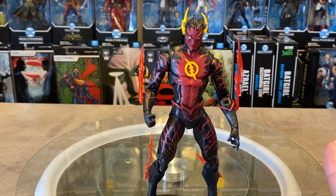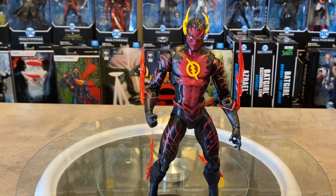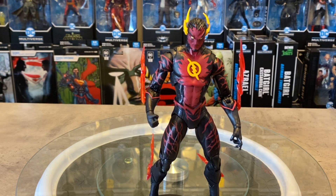Thanks so much for watching, guys. Remember to like, comment, and subscribe. Let me know what you think of this Reverse Flash. Turn on your bell notification so any new video goes directly into your feed. Thank you so much for watching — have a great one, we'll see you soon.